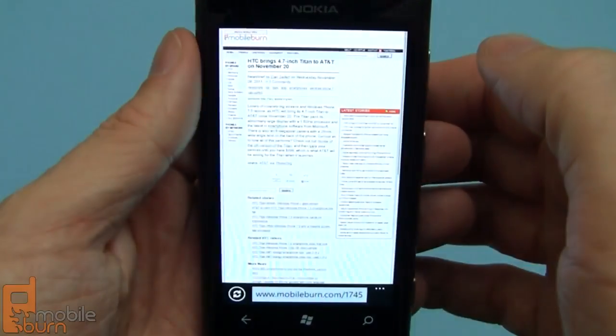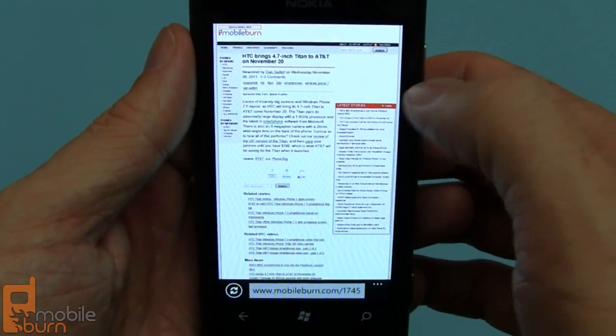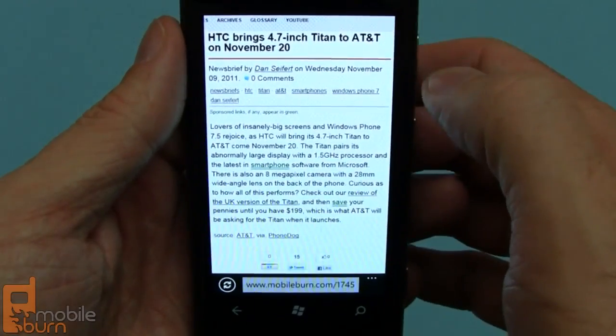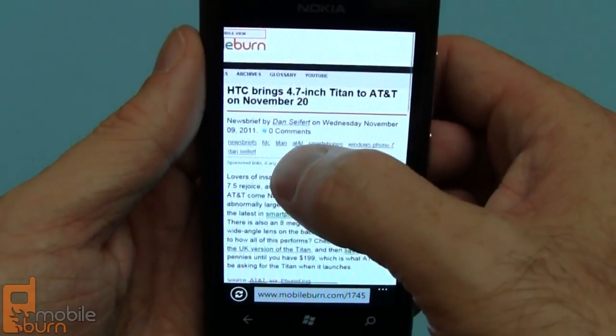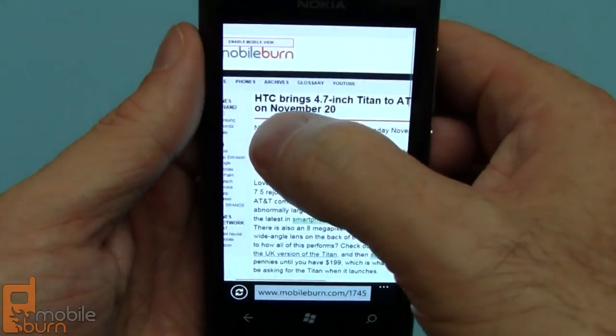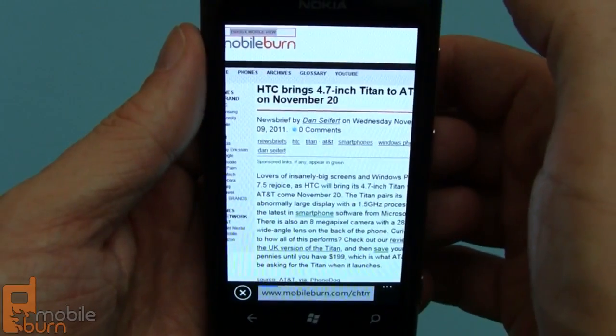Pull up the web browser. It's a page on the MobileBurn website. I think it works pretty well. Pull that up in the mobile version of the site too so you can see what it looks like.